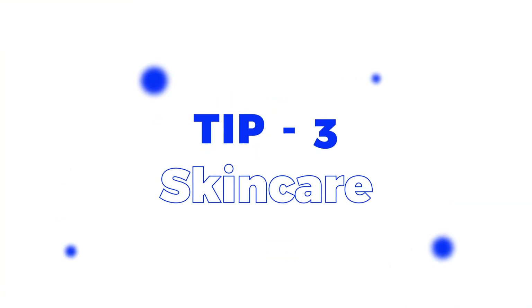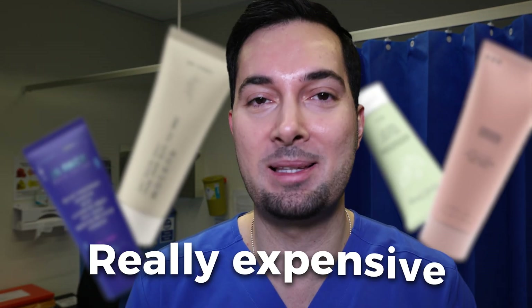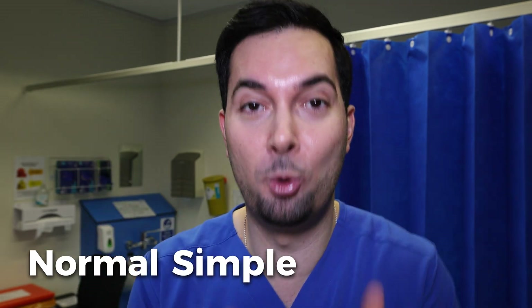Moving on to tip number three — let's talk about skincare. Have you ever seen those tiny, expensive little tubes that claim to get rid of your under eye bags? Well, there's very little evidence supporting their use. So save your money and instead just use a normal, simple moisturizer.